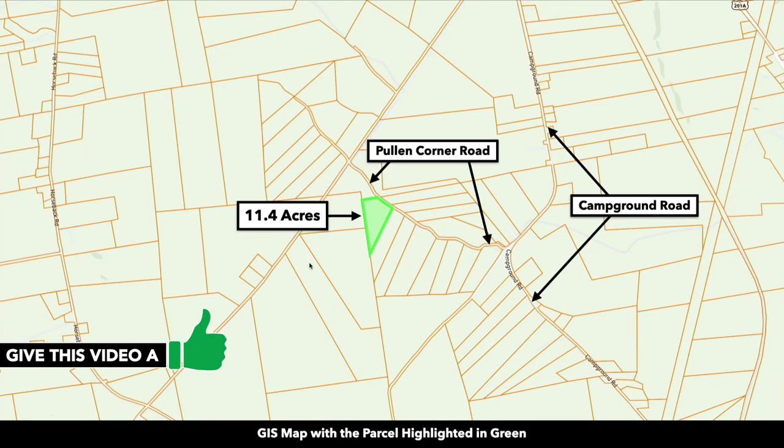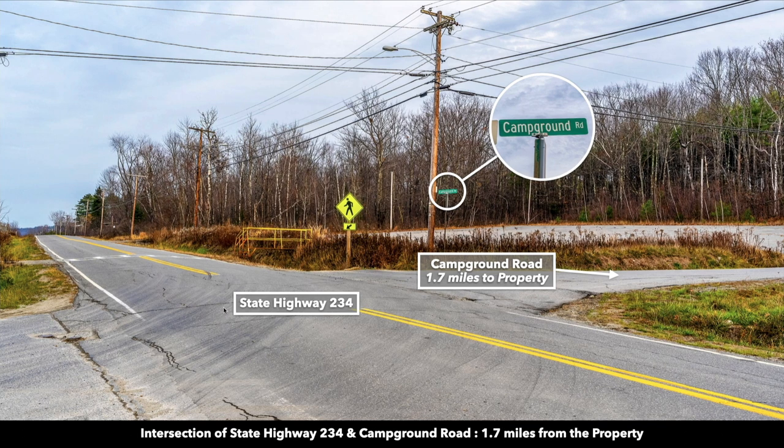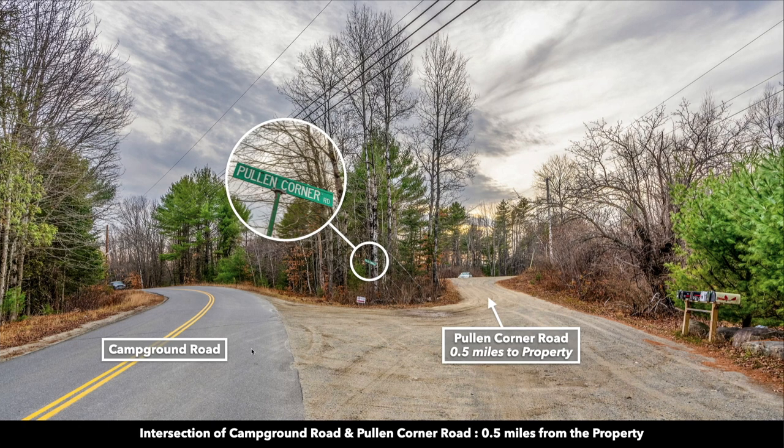This is a county GIS map with the parcel highlighted in green. You can see that frontage on Pullen Corner Road — it's roughly 370 feet. That road connects to Campground Road, which is only 1.7 miles from State Highway 234. This is the intersection of State Highway 234 and Campground Road — you can see that's a nice paved road.